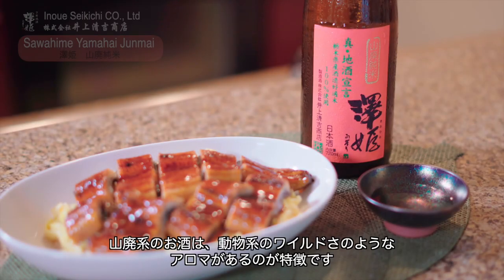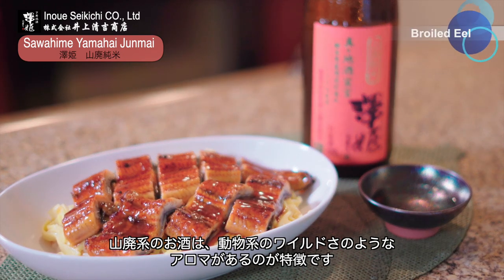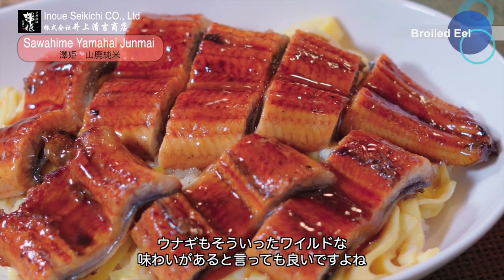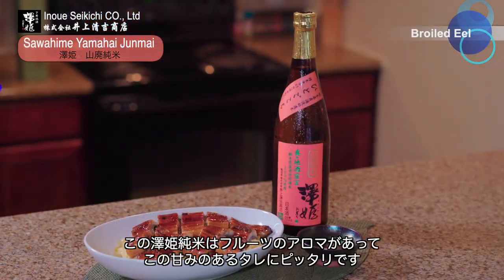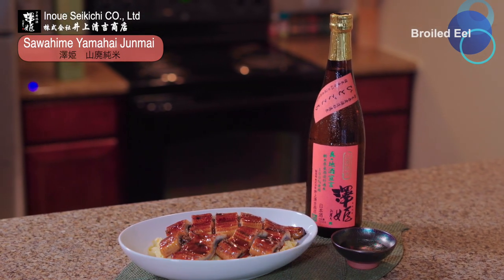Yamahai style of sake tends to be gamier, wilder in flavor — and that can be fascinating. Unagi also has a little bit of a wild flavor character, but the sauce always makes it sweet and rich. This Sawahime Junmai has aggressive fruit aroma that goes well with the unagi sauce.